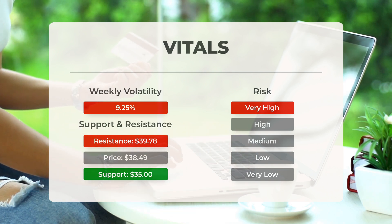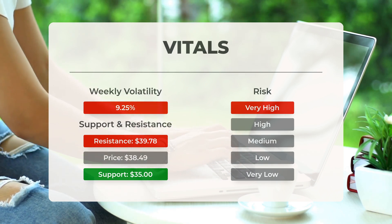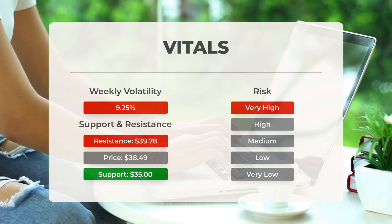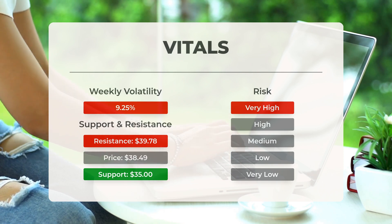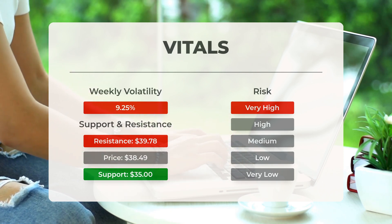Over the last day, the exchange-traded fund moved $3.45 between its high and low, which is a fluctuation of 9.71%. For the last week, the exchange-traded fund has shown a daily average volatility of 9.25%.